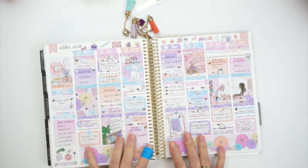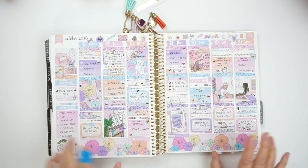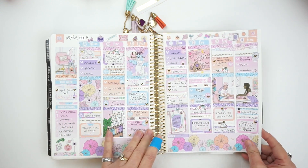Here we go — here is the actual week of Halloween. I used this beautiful pastel kit from Caress Press. I'm not big into Halloween, so I thought this fit me perfectly with the pink, the purple, and all the different colors. I loved it.